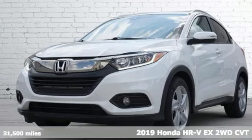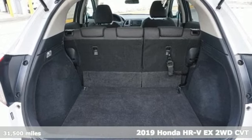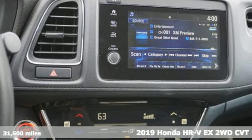It's a 2019 Honda HR-V. Is it an SUV, hatchback, or compact? Yes, and it's in a category all its own.